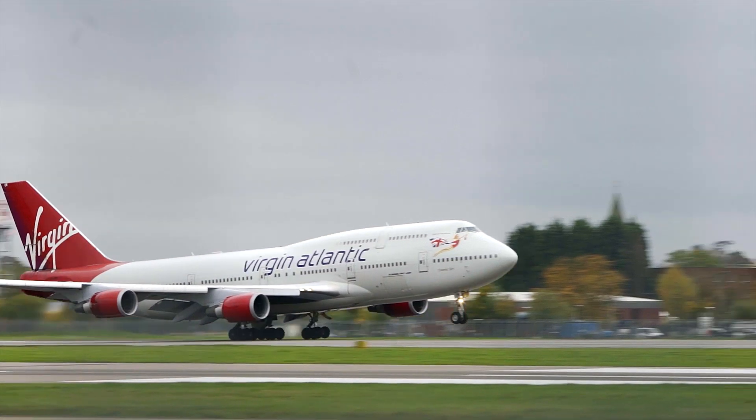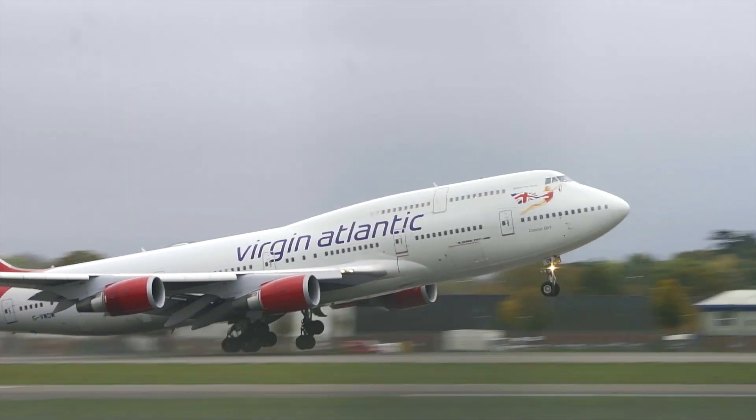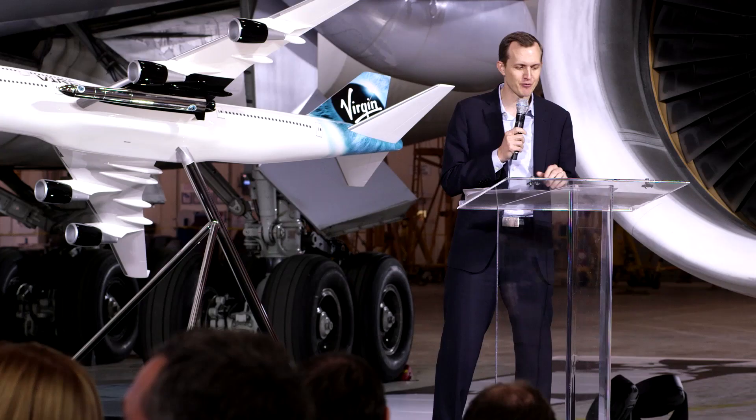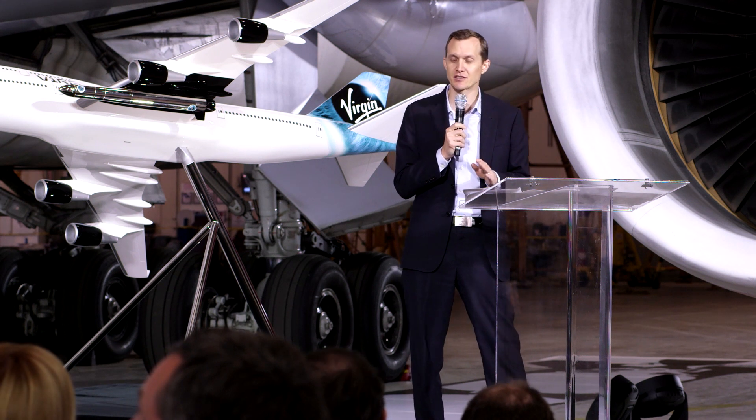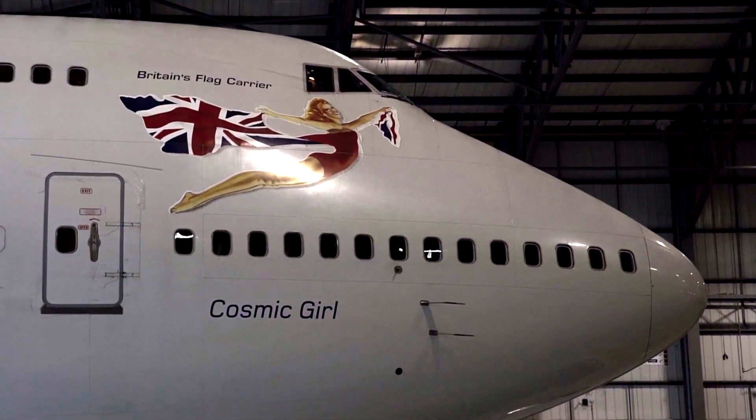This is the actual cockpit of Cosmic Girl. We just flew it in yesterday from London's Gatwick airport. We did a worldwide search and after looking around the world, the best model for us turned out to be Virgin Atlantic's Cosmic Girl. The 747...